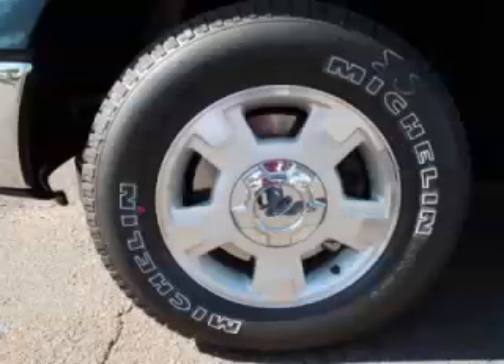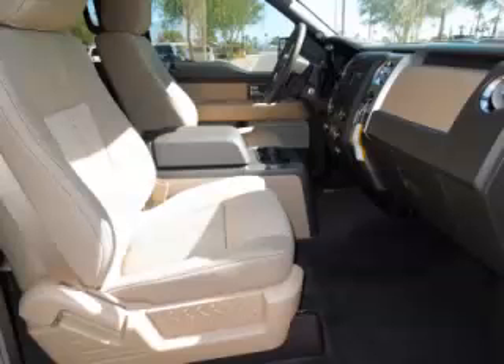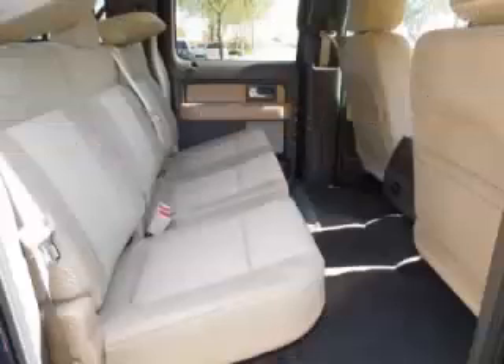Are you ready to experience this vehicle for yourself? Then call today to schedule your test drive, and remember to ask about our low internet financing. Thank you.